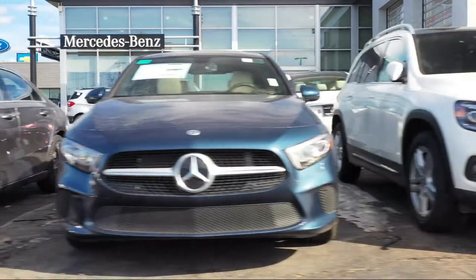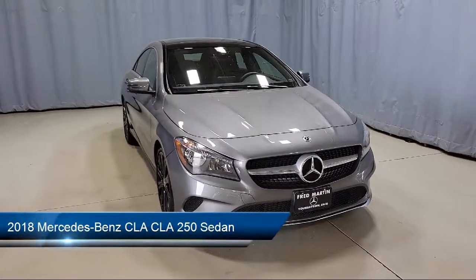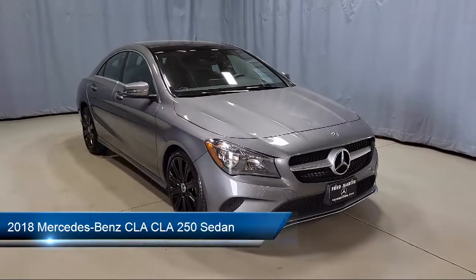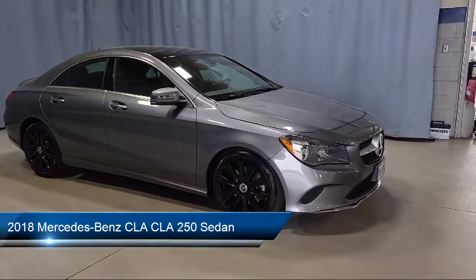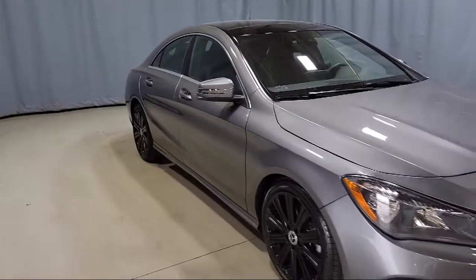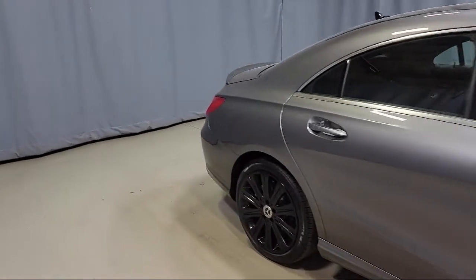Welcome to Fred Martin of Youngstown, and here's a look at another one of our great vehicles from our inventory. It comes equipped with heated door mirrors, steering wheel controls, split pull-down rear seat, fully automatic headlights, rain sensitive windshield wipers, rear view camera, and alloy wheels.